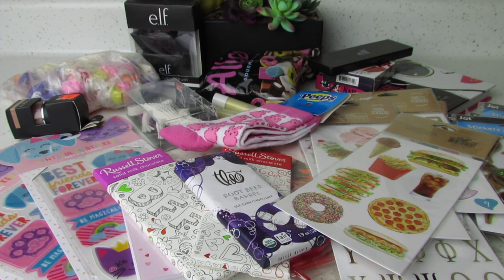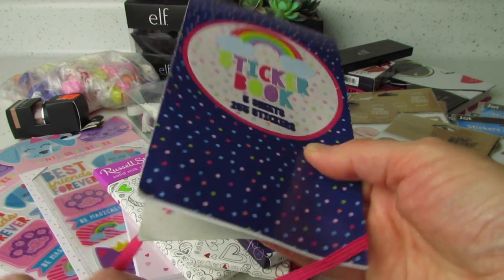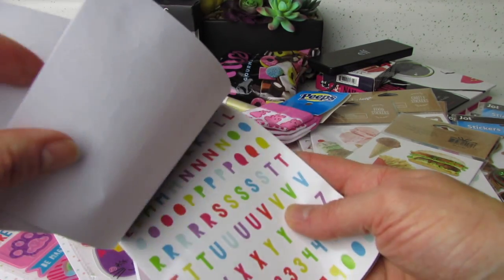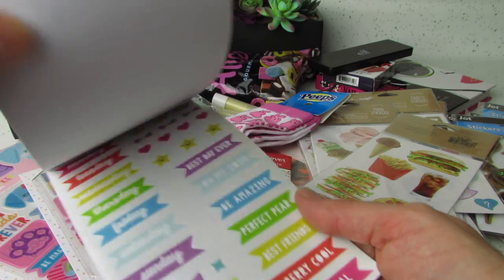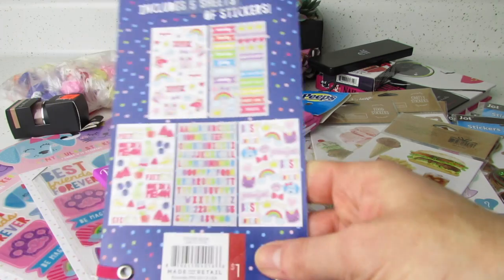I think that also came from Bartels. And then a sticker book with a cute little belly band. This came from Target's Dollar Spot. I believe she found this last summer, and I actually never purchased this one. So cute. This was a $1 pack of stickers.